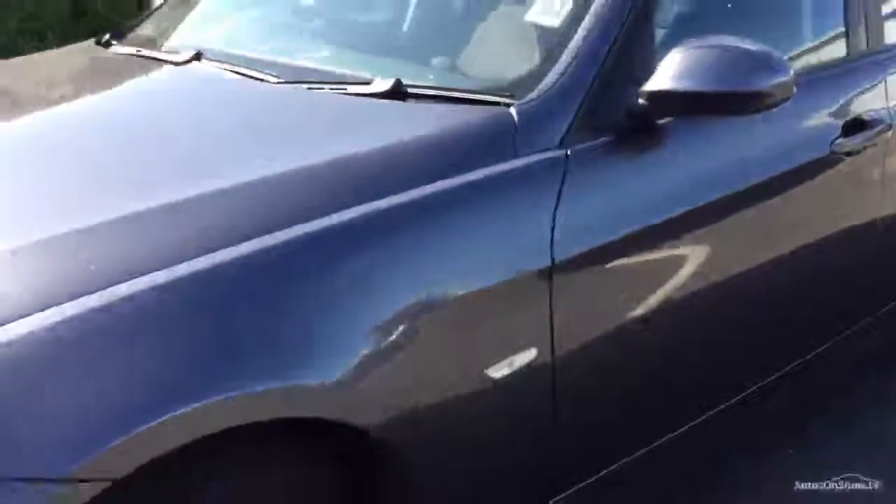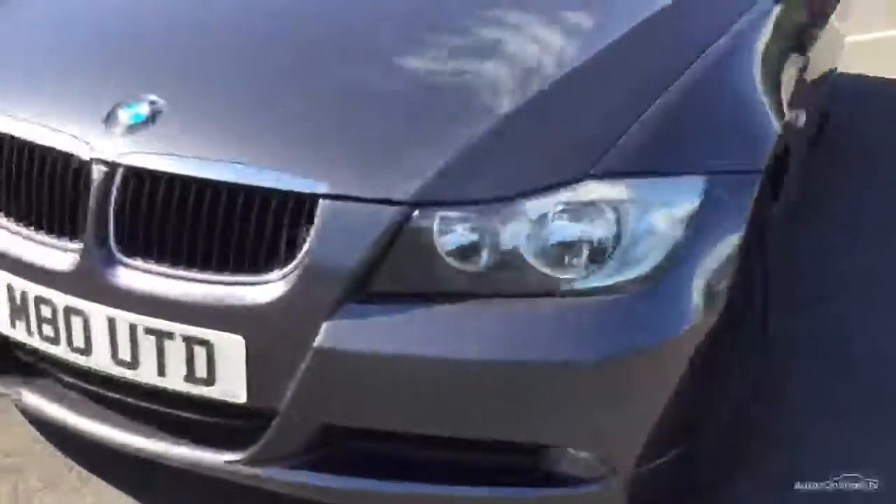Moving down to give you the offside near side front wing - near side front tyre and near side front wheel again once the old refurb. So it looks fairly well for the age and mileage. I'd say that was pretty good.